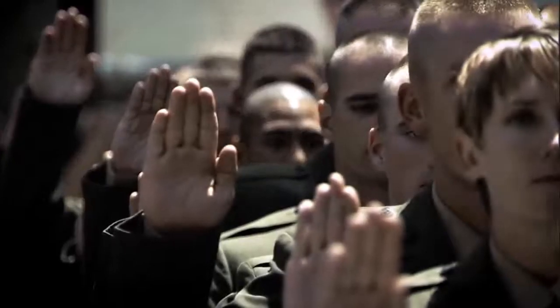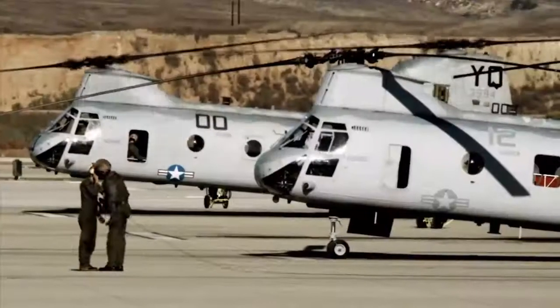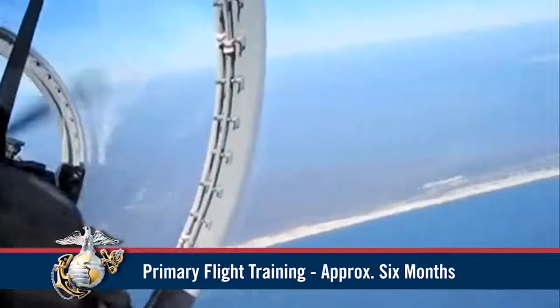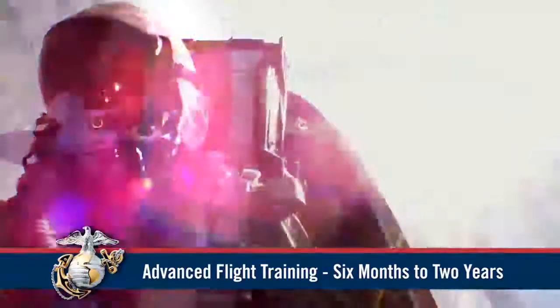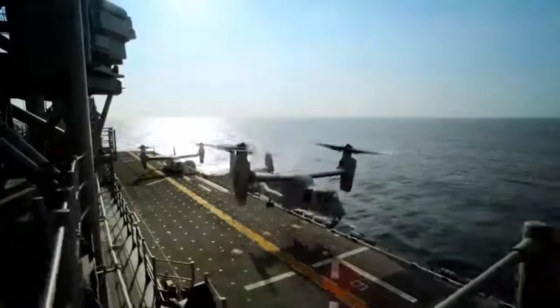To become a Marine Corps pilot, you must first become a Marine Corps officer and commit to serving for 8 years. You must also have 20/20 vision and complete 6 weeks of pre-flight training covering basic aviation, flight rules, aerodynamics, and water survival. After pre-flight, you attend primary flight training lasting approximately 6 months, gaining your first in-air experience and solo flights. Advanced flight training lasts 6 months to 2 years, during which you'll work on jets, helicopters, or tilt-rotor aircraft such as the Osprey.